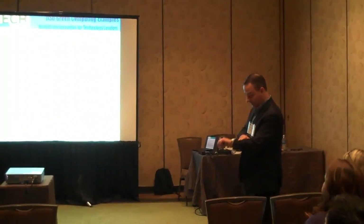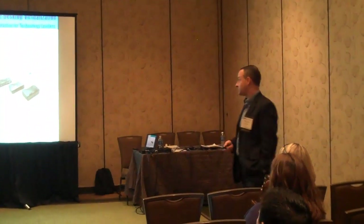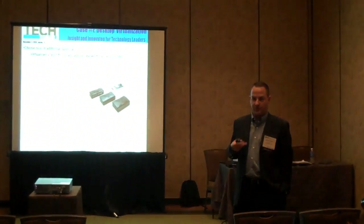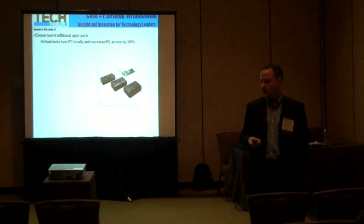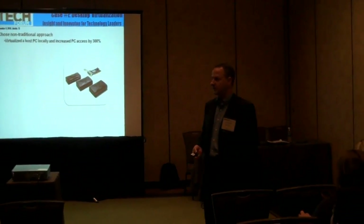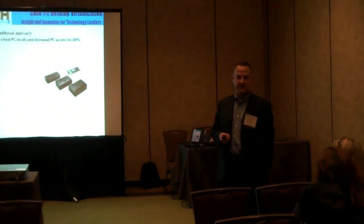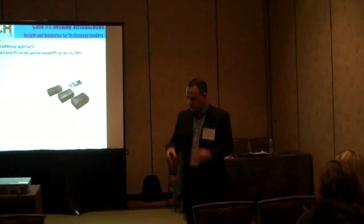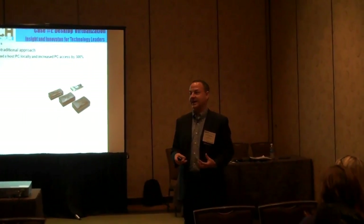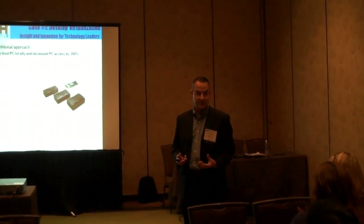I'm just going to take you through some of the numbers real quick. Our thin computing project: we had a choice. We had bond funds. We knew we wanted new machines for teachers but had no money to do that. We had enough money to do some labs, but we also knew we wanted to give kids more access, especially at the early primary level in classrooms. A lot of times there are centers and kids working in groups, but I didn't have enough money to roll out computers in large numbers, and I also didn't necessarily have the electricity or network drops in some cases.